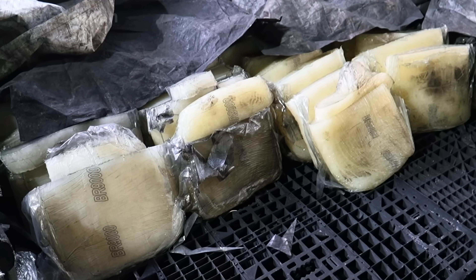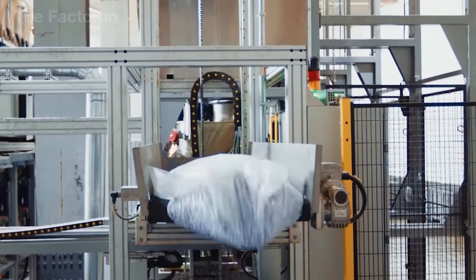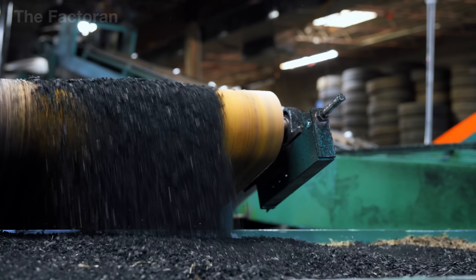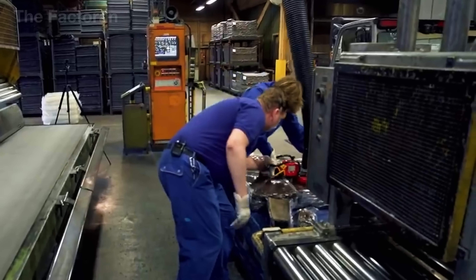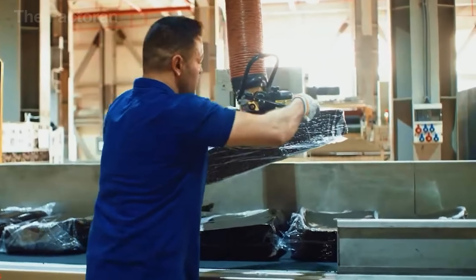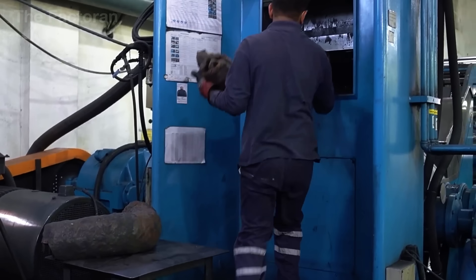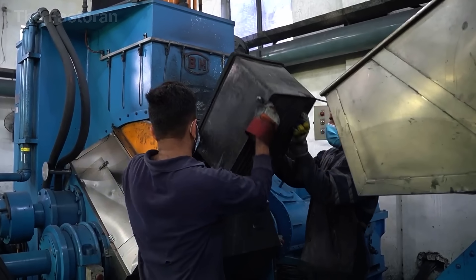Most people don't realize that the deep black color of tires isn't natural — raw rubber is actually off-white. To create a material strong enough for automotive use, manufacturers blend a variety of ingredients: natural rubber, synthetic rubber, carbon black, softening oils, sulfur, and a range of specialized additives. In the mixing stage, more than 30 components are carefully measured and combined. Carbon black improves durability and abrasion resistance, softening oils keep the rubber flexible across different temperatures, and other additives fine-tune properties from melting point and curing time to final hardness.